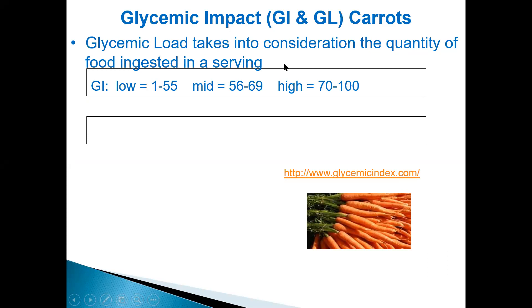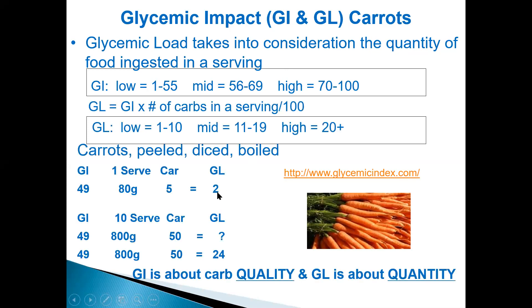Glycemic load takes into consideration the quantity of food ingested in a serving. Most of us when we eat carrots won't have more than six or seven, so that's fine. But if you have a lot more, then it's not ideal. The glycemic load index equals the glycemic index times the number of grams in a serving. Carrots peeled, diced, and boiled will have a difference.